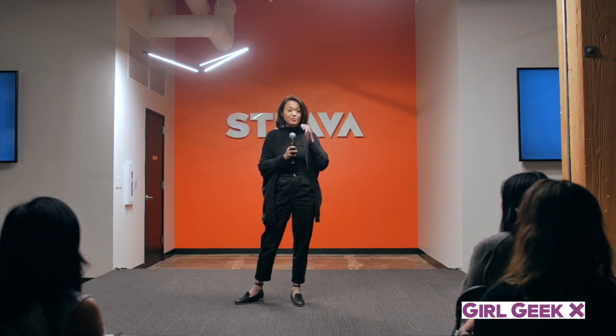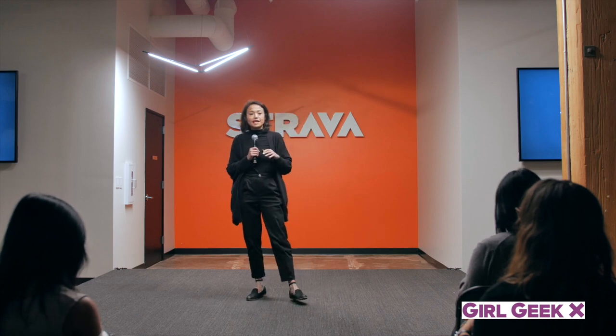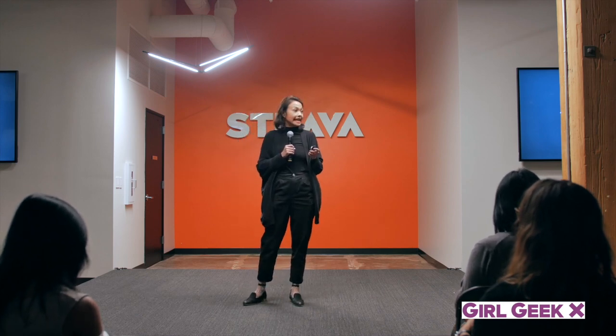Hi, thank you all for coming. I'm Amanda. I'm a brand designer here at Strava, and I'm just going to talk a little bit about what it's like being a brand designer, and particularly an in-house designer.